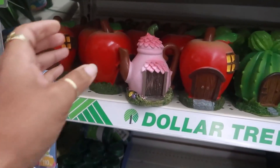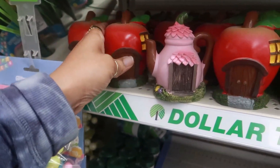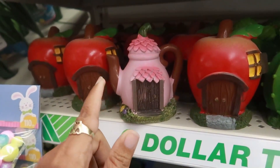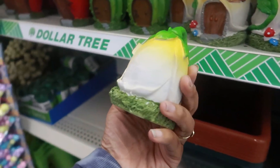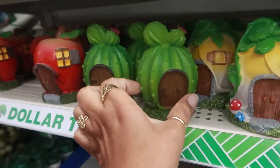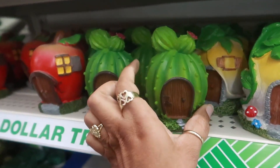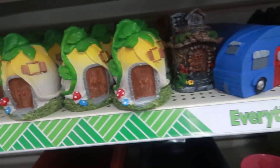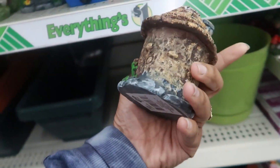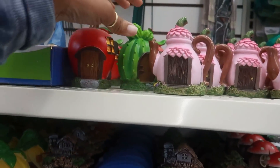Oh my goodness, you guys, look at these — they are so cute! They have the apples, there's this little teapot, oh my goodness — a lemon house, how adorable! They have a cactus house. There was a cactus house in the past but I think it was a little different. I really like that lemon one. Dollar Tree is just — oh, I cannot get over these!